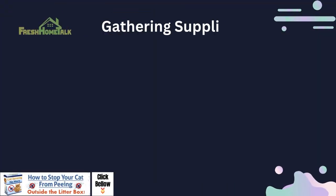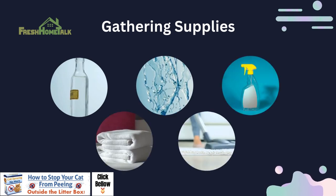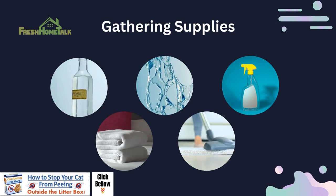Gathering supplies: to get started, you'll need a few essential supplies. Make sure you have white vinegar, water, a spray bottle, clean towels, and a vacuum cleaner on hand.